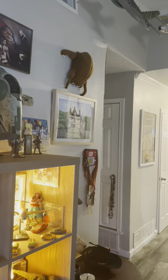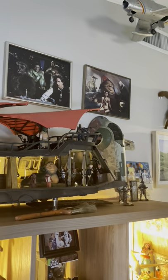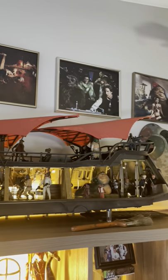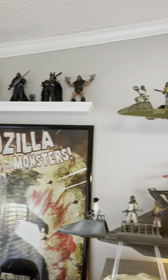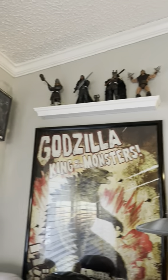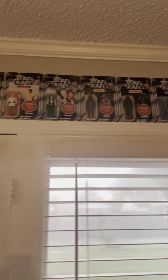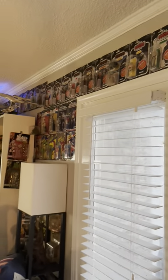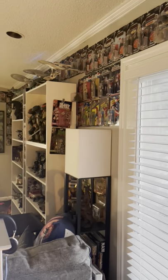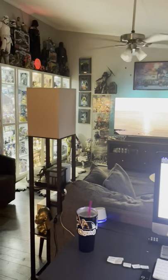And as you can see, I have a headcrab from Half-Life. Some original movie pictures from theaters. My Conan figures. And some of my retro collection figures are above the back door. I will go into more detail with that. That is my computer and my desk.